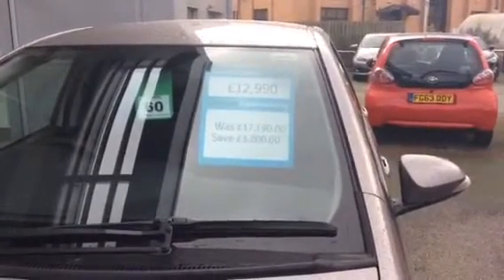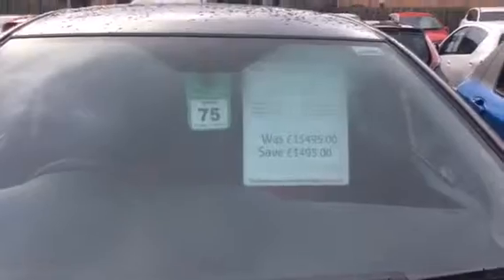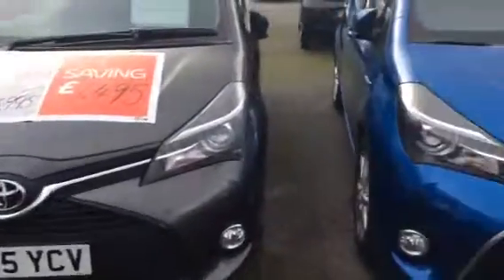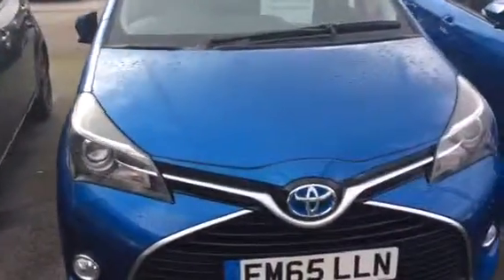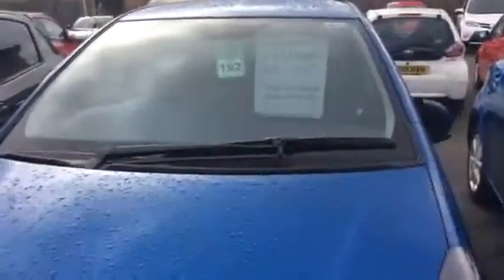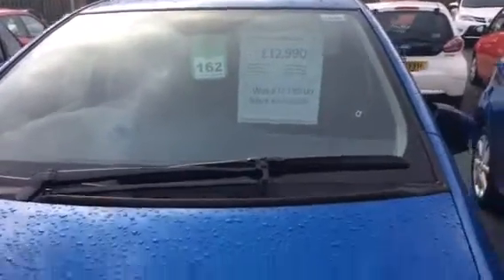This one was at £12,990 — it was originally £17,190 — so you're saving about £4,200, which is a fantastic price. As I go further down you can see all the way down to the bonnet stickers; look at the prices there and the amount of savings. That's another 65 plate, and then we go to all the blues — you've got quite a variety of blues as well.